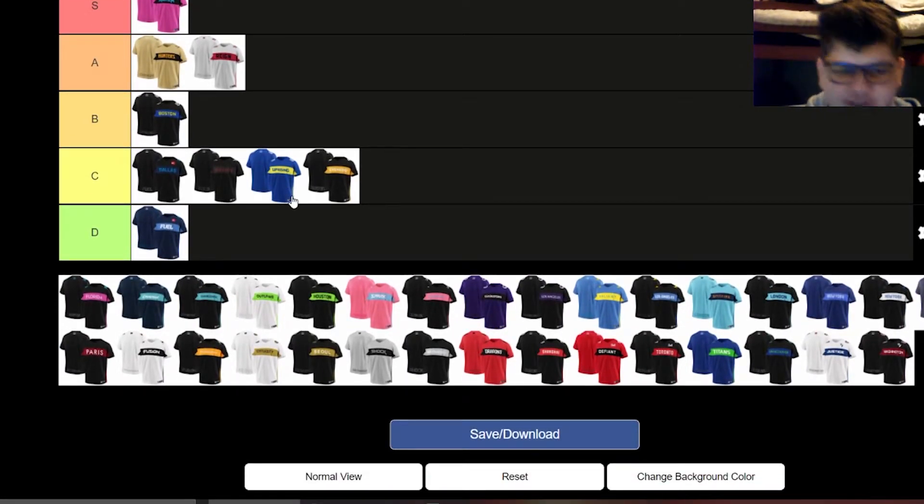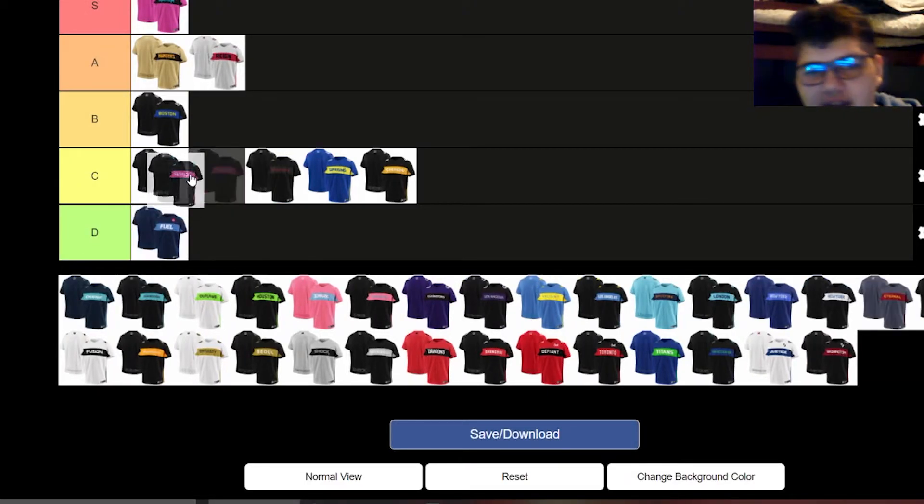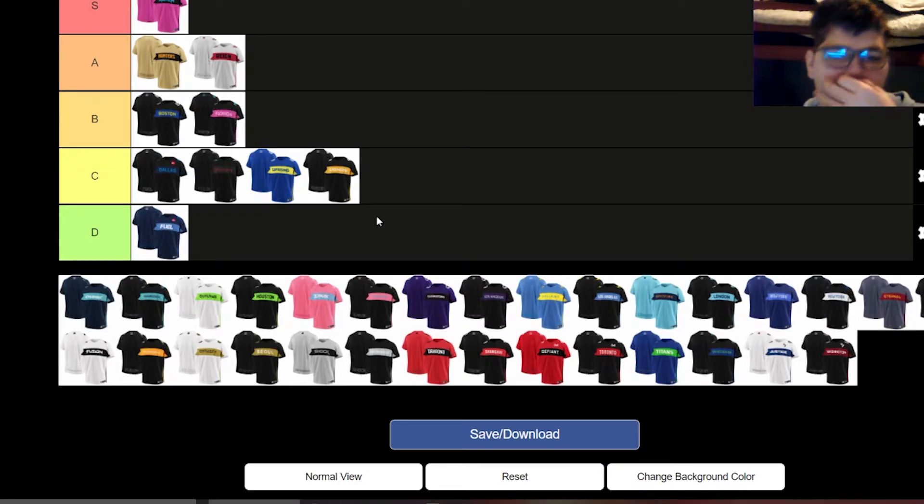The Florida Mayhem home jersey — S tier. It's the vice classic Miami Florida look, and I love it so much. Their away jersey I'd put mid tier. I like the blue accents on it a lot, but the font really sets it off — look at the font on 'Mayhem' compared to 'Florida,' they're completely different. I don't think it looks as good. It's also hard to have an amazing all-black jersey because there are so many of them in this league and it's hard to stand out.